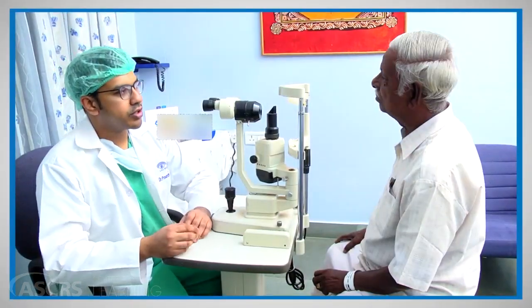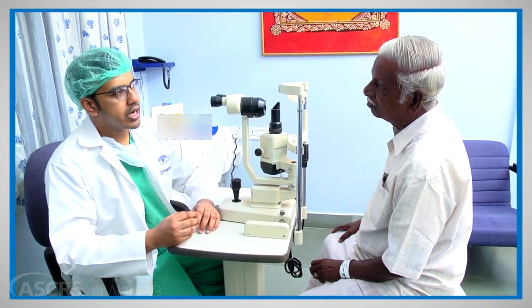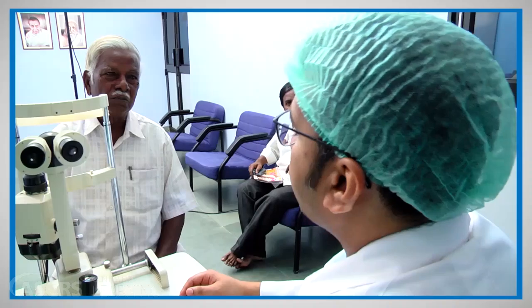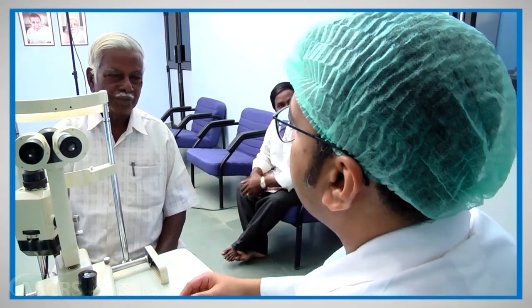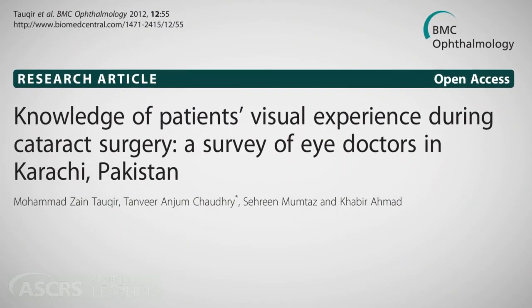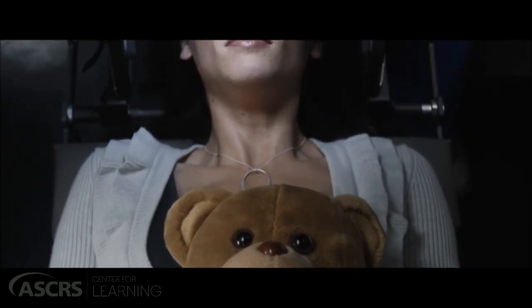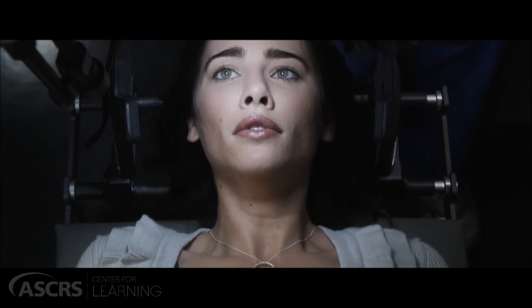We as ophthalmologists provide our patients with adequate information about the surgery, its potential complications, and perioperative management. However, the intraoperative visual experience receives little attention. A survey conducted by Tokir and others showed that a significant proportion of ophthalmologists do not have adequate knowledge of the visual phenomena and their associated anxiety or fear that patients can experience during cataract surgery. Surgery per se is a stressful event to the patient.